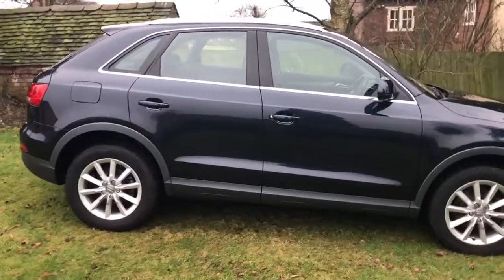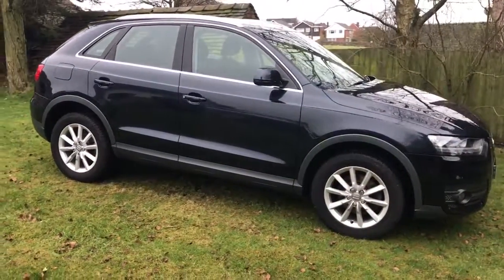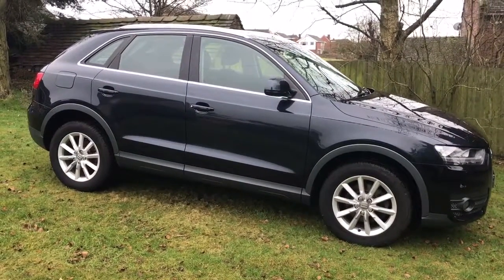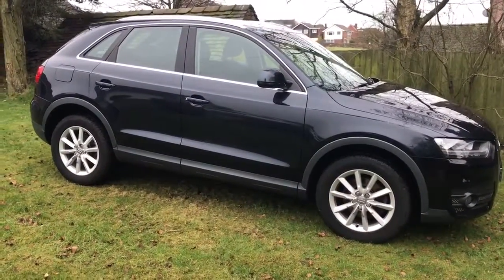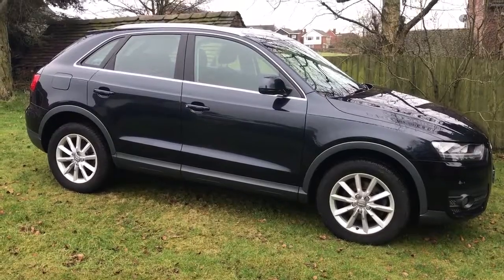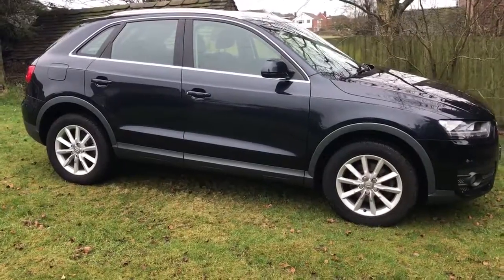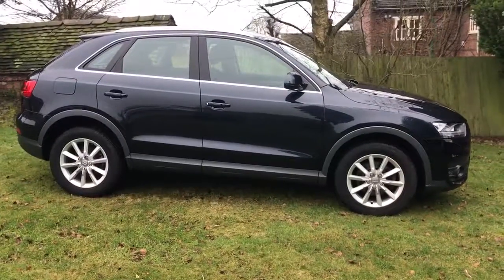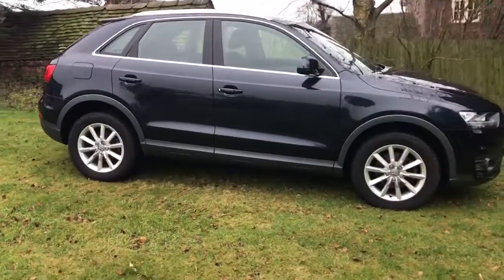We're in Staffordshire, Midlands. We've got nationwide delivery and viewings welcome seven days a week by prior arrangement. If anyone has any questions and would like to arrange a test drive or viewing, you can contact us on sales@warmautomotive.co.uk, call 01538 807 708, direct message us on Facebook or Twitter at warmautomotive, or visit our website warmautomotive.co.uk where you'll find lots more high-res images and more information on the spec of the car.